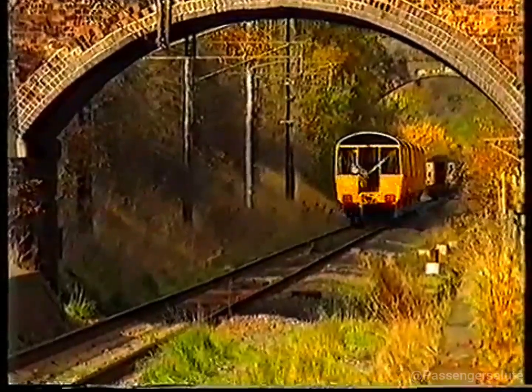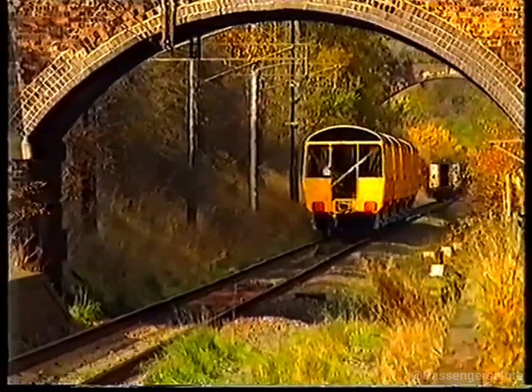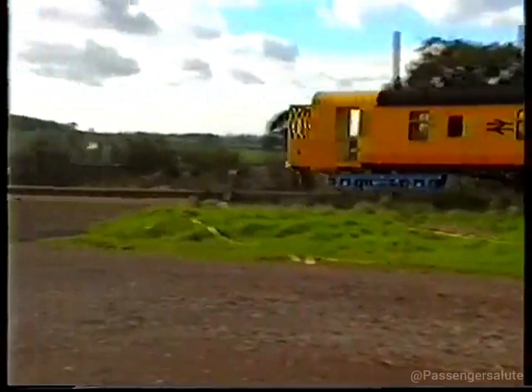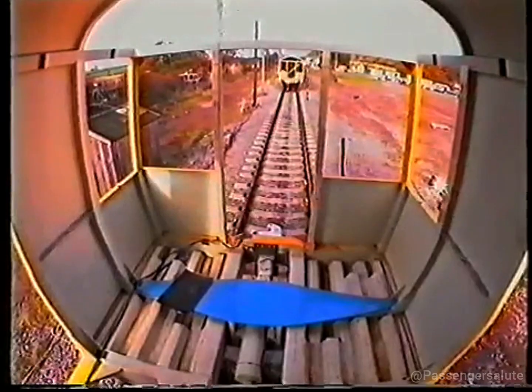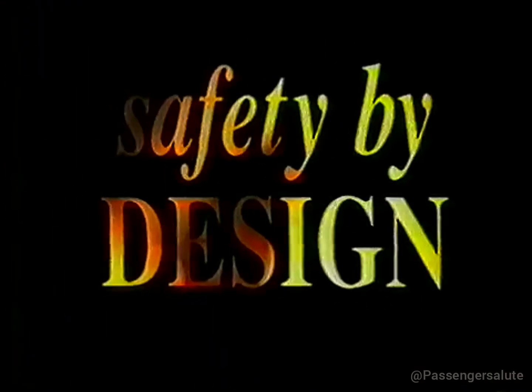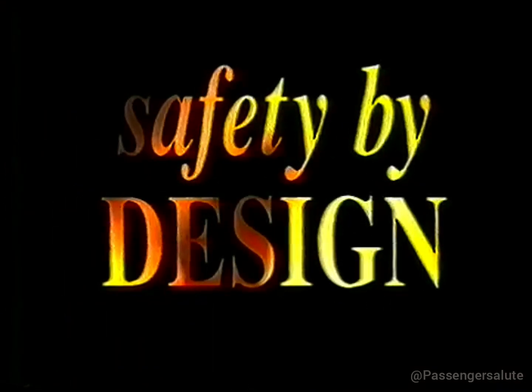Six years on, there's a new design of carriage. In a few moments, we'll be showing you exclusive pictures of a test crash British Rail staged to see whether this design would work in practice. But first, the theory.